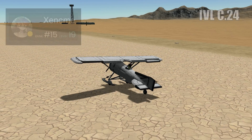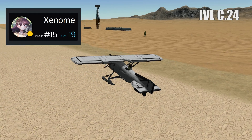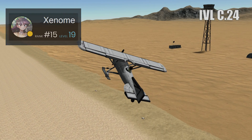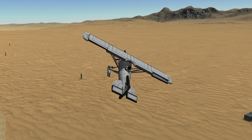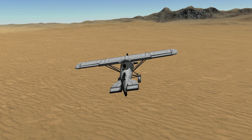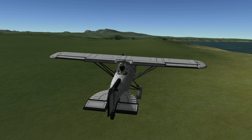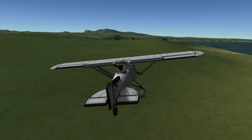Here we see the IVL C-24. It was the first aircraft to be designed in Finland and built in an industrial environment. This one was made by Xenome, and by my reckoning, looks exactly like the original — well done to Xenome for the attention to detail. The aircraft made its maiden flight on April 16th, 1924. It was designed as a fighter, but it was a little under spec, and so the aircraft was only used in the Finnish Air Force for a short time.